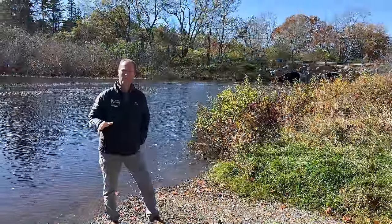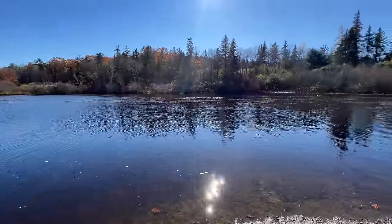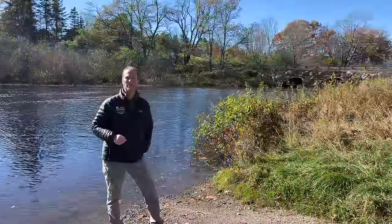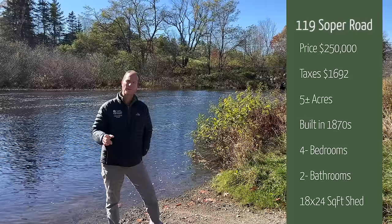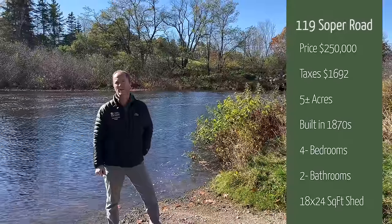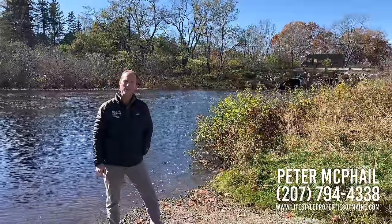One last thing to finish the tour: just walking distance from the house is the Naramissic River. If you like to canoe or kayak, the scenery here is very beautiful. To wrap up — we're in the town of Orland, Maine, with this circa 1870 three-or-four bedroom cape, two-bathroom home on five acres, asking price $250,000. This has been Peter McPhail with Lifestyle Properties of Maine. Hope to see you again real soon.